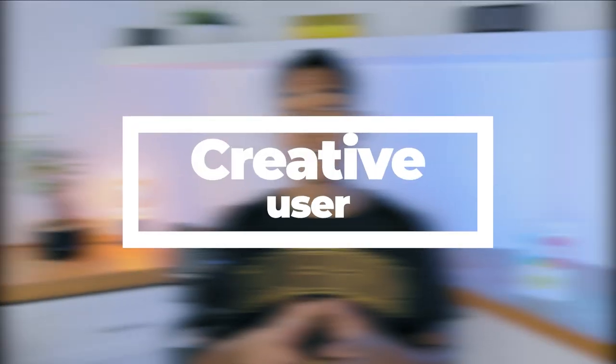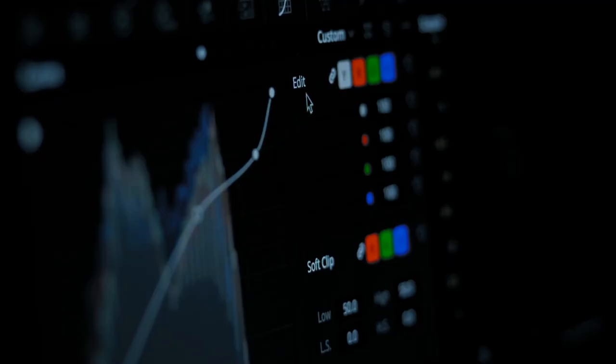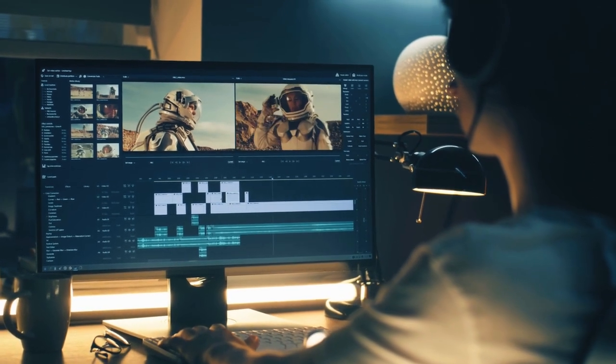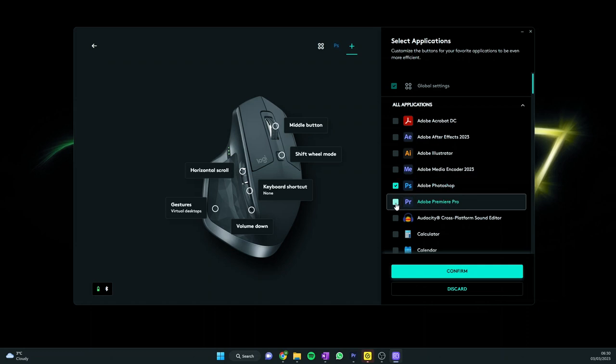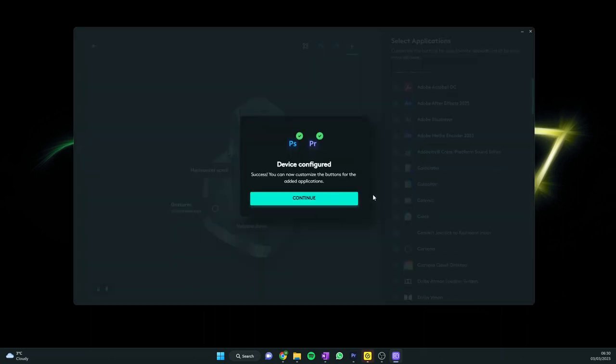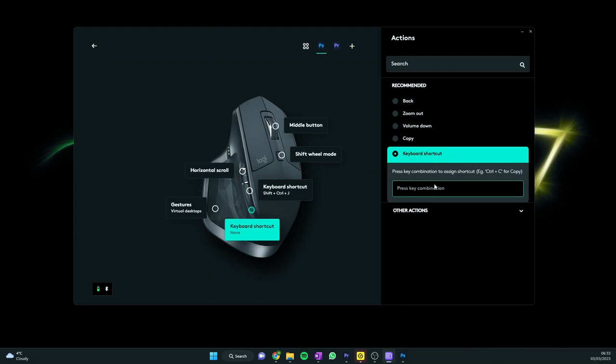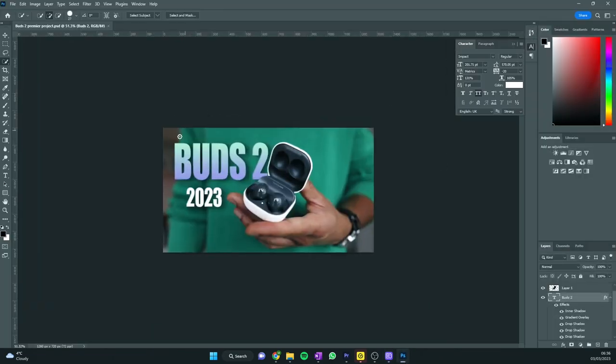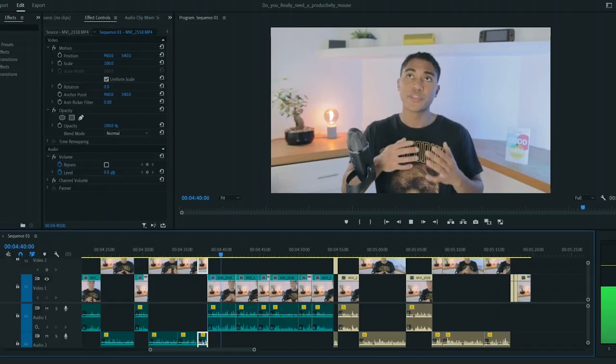Probably the most popular use case for a productivity mouse, and for good reason. Creatives can really take advantage of the ability to customize how this mouse works. This particular model allows you to map extra function buttons to different shortcuts and tools depending on what software you're using. You can customize your mouse to work in a particular way when you're in Photoshop, and have it automatically work with different mapping when you open up Premiere Pro. All creative software comes with keyboard shortcuts which you can learn, but having the extra mappable buttons on a mouse makes it a lot more beginner friendly, and sometimes it's easier to just have your most used tools readily accessible on your mouse.